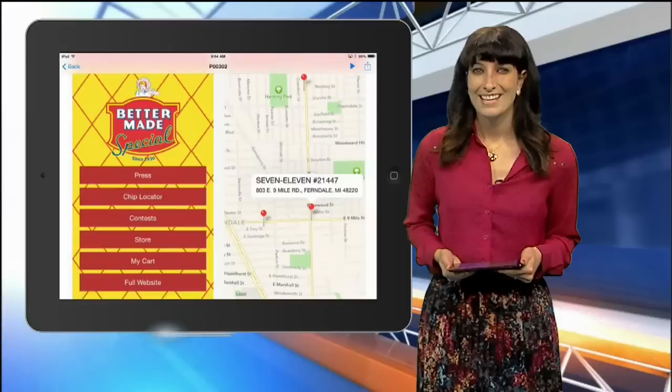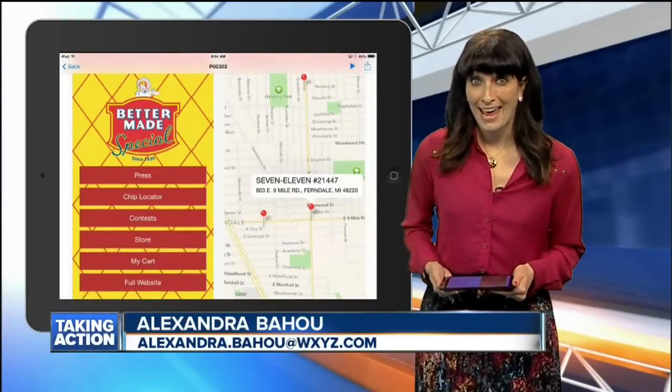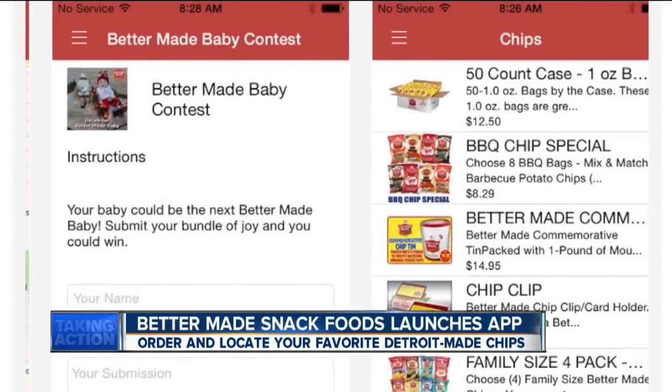If you're a fan of Better Made Snack Foods, you might want to pull out your phone. Digital reporter Alexandra Bahu is here to explain. Craving some Better Made Potato Chips? Well, now there's an app for that. Better Made Snack Foods has just launched an app for Android and iOS devices.